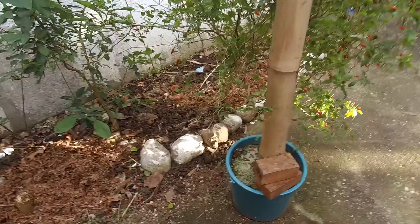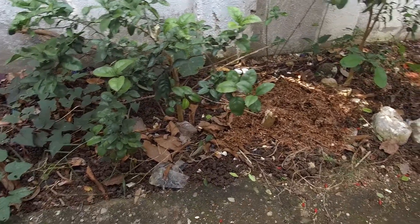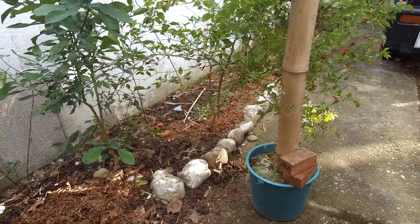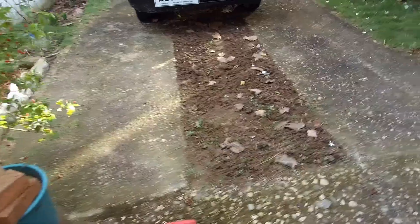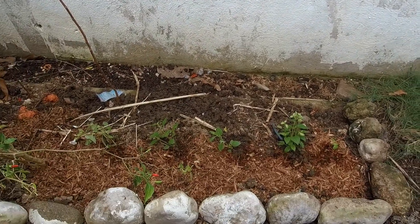Good afternoon everyone, it's late in the afternoon already. I just want to show you what I did to the yard earlier. It rained here this early morning and the soil is kind of soft to dig, so I decided to fix this little part of the yard. I pulled out some of the dead plants and cleaned it up.